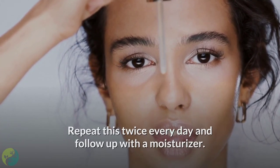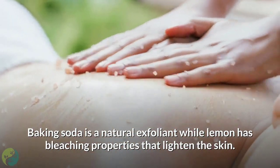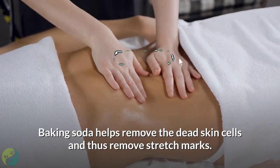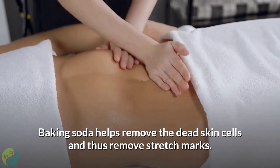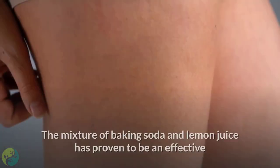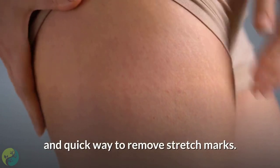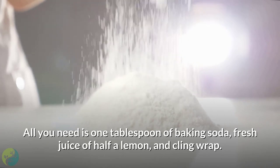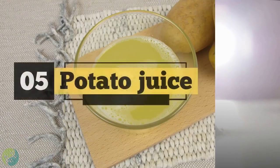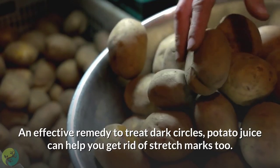Four: Baking soda and lemon juice. Baking soda is a natural exfoliant, while lemon has bleaching properties that lighten the skin. Baking soda helps remove dead skin cells and thus helps reduce stretch marks, while lemon reduces redness and makes them less visible. The mixture of baking soda and lemon juice has proven to be an effective and quick remedy. You will need one tablespoon of baking soda, the fresh juice of half a lemon, and cling wrap.